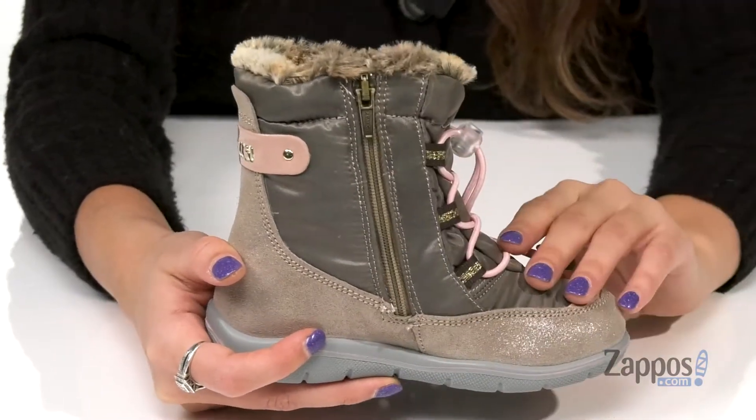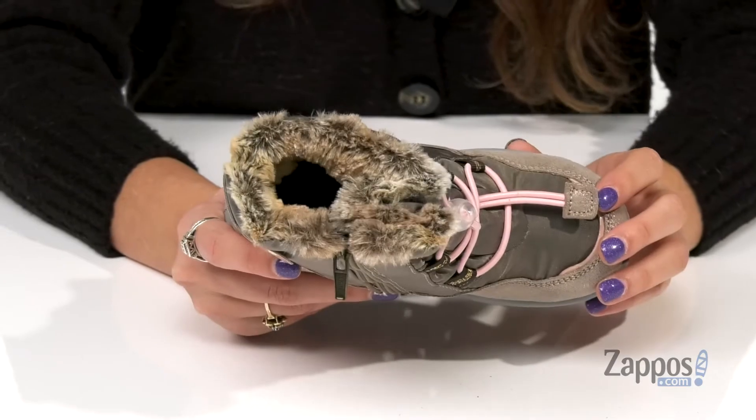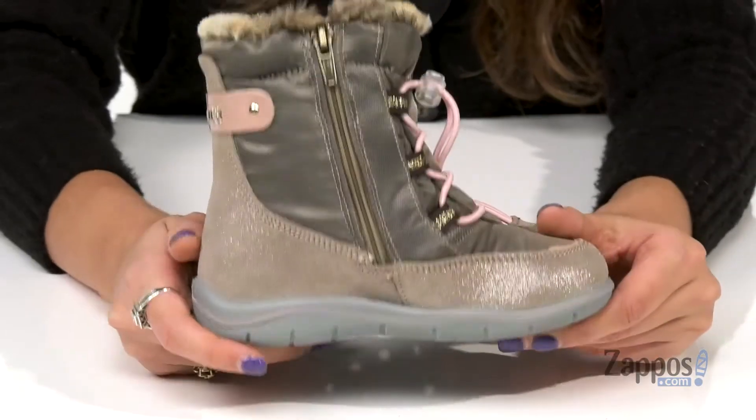And on the opposite side is a zipper closure for that easy on and off. Inside is fleece lining that's nice and warm, and a SkyFX system insole that is flexible, lightweight, shock absorbing, and antibacterial. And this is all on top of a durable synthetic outsole. Keep your little one nice and warm while still looking stylish with these great boots by Primigi Kids.